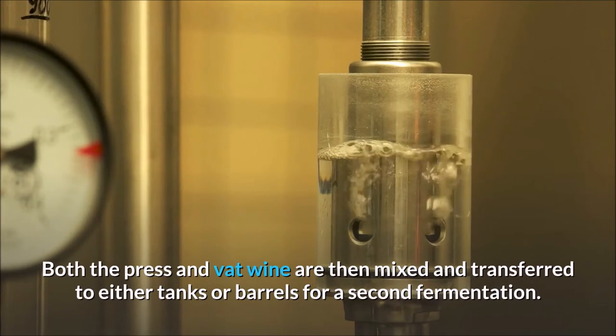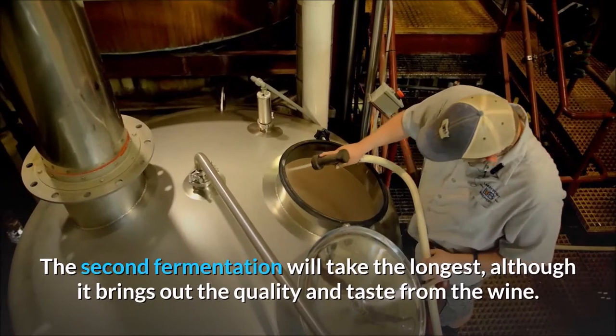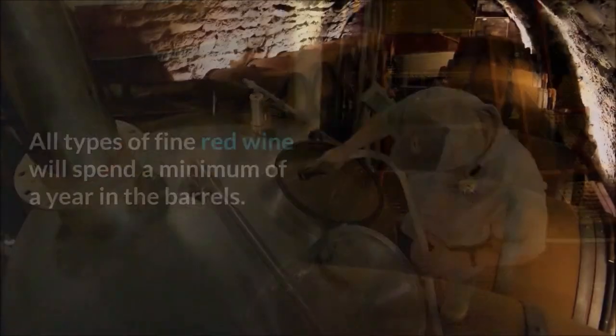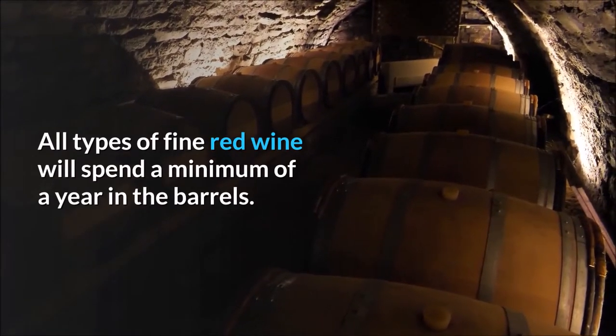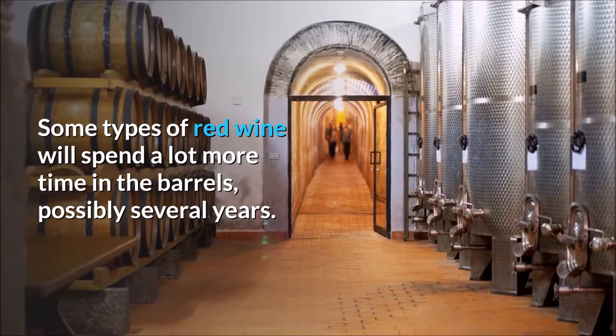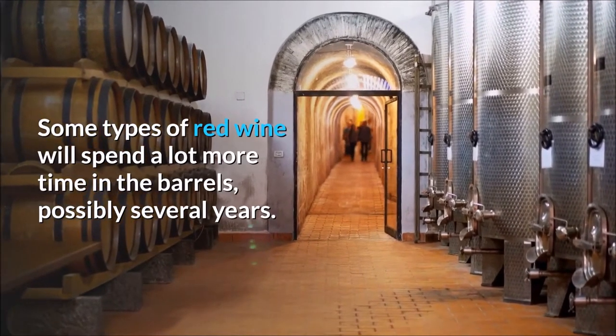Both the press and vat wine are then mixed and transferred to either tanks or barrels for a second fermentation. The second fermentation will take the longest, although it brings out the quality and taste from the wine. All types of fine red wine will spend a minimum of a year in the barrels, and some types will spend a lot more time — possibly several years.